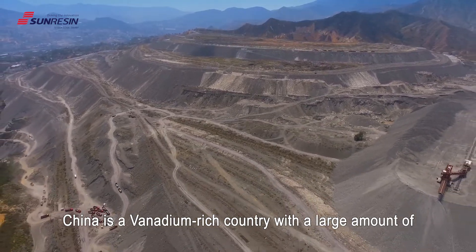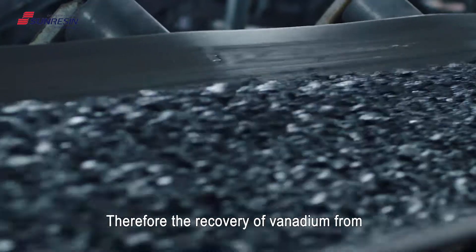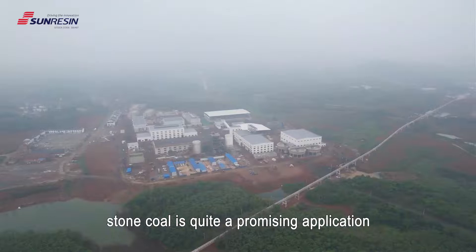China is a vanadium-rich country with a large amount of vanadium reserves from stone coal. Therefore, the recovery of vanadium from stone coal is quite a promising application.